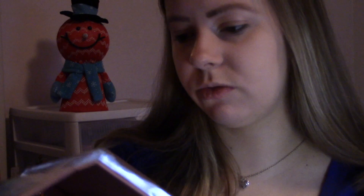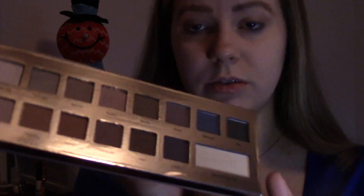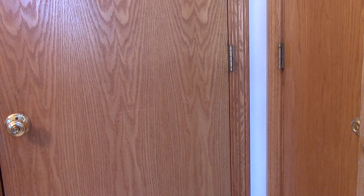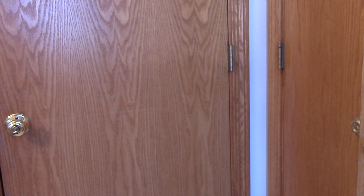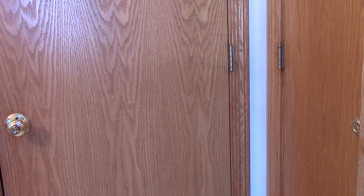Oh my gosh, how many are in here? One, two, three, four, five... 16. Technically this one's the base shade — the Transforming Pearl — so I'll swatch all of these shades for you guys. We're going to do some swatches of this It Cosmetics Naturally Pretty Palette. Sorry for the echo, I do not have my mic on.